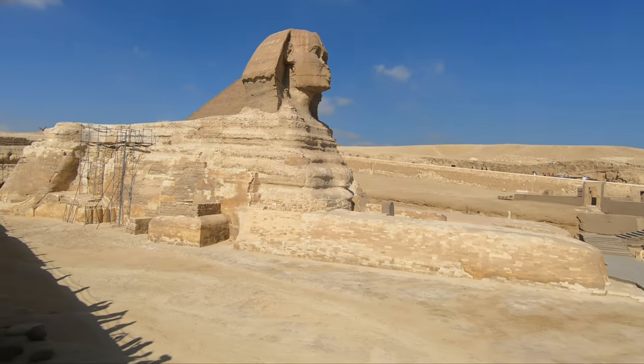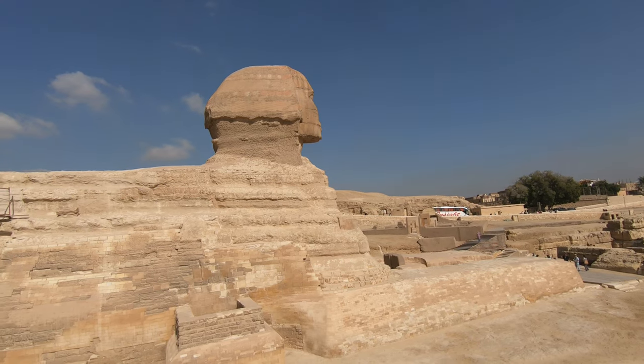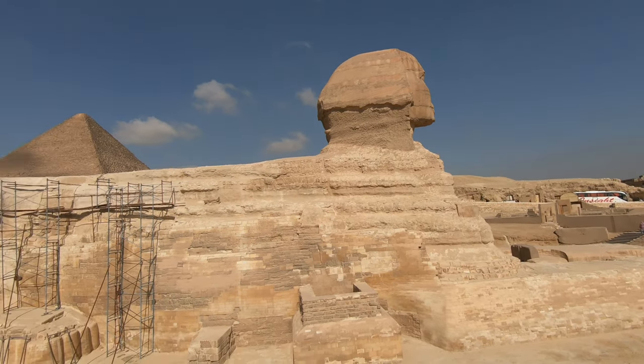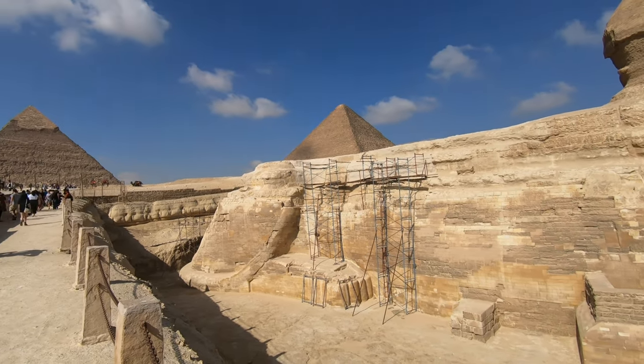I saw that the face was badly damaged on one side, especially the nose. It also looked like the Sphinx has a tail, or the remnant of a tail. I also saw some restoration work in progress.